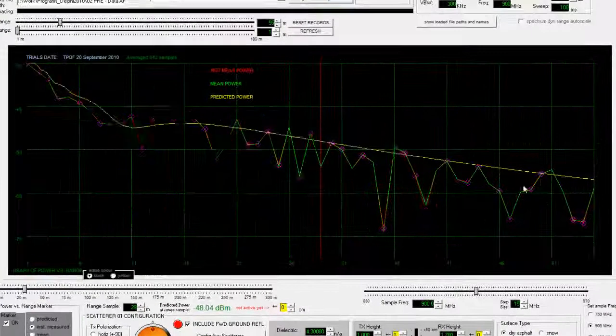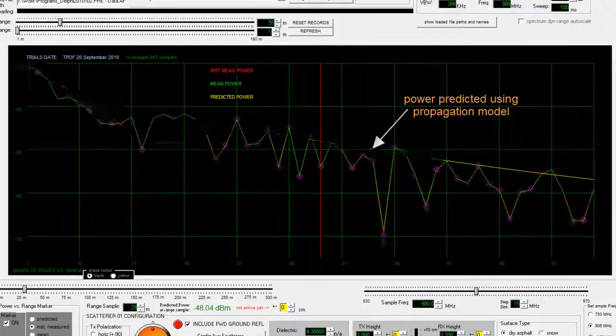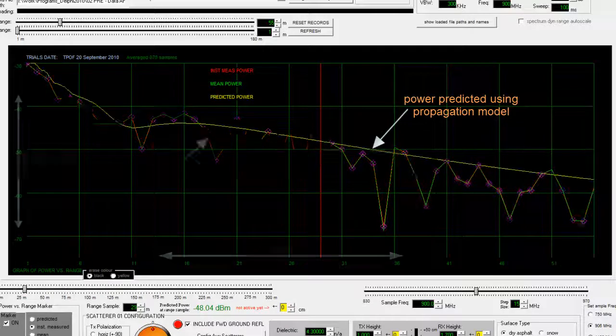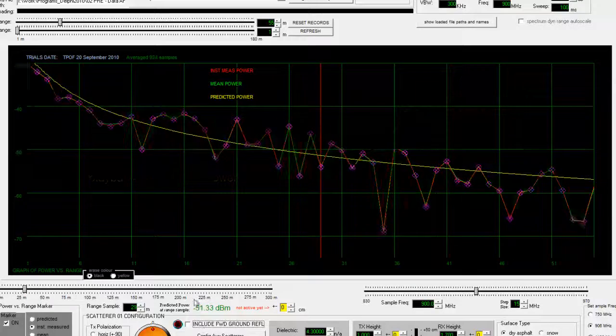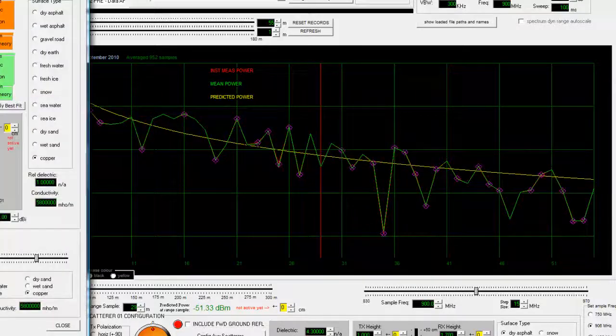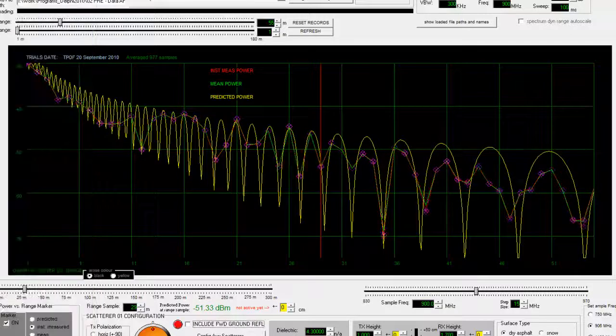I'll switch this over. The yellow line is the predicted power versus range for a transmitter height of 1 meter and a receiver height of 1.7 meters. But there's an adjacent fence that's 8.6 meters away. So if we configure the software to represent that, the comparison of predicted and measured powers now looks like this. There's a remarkable agreement between the two.